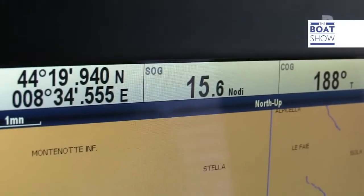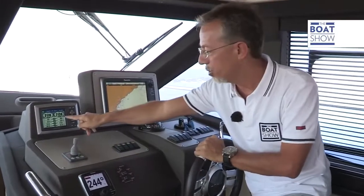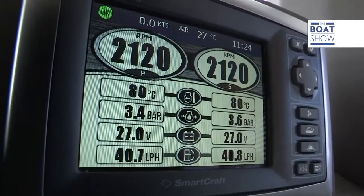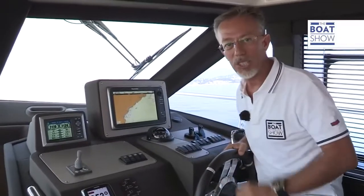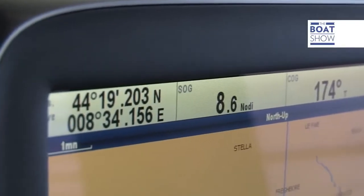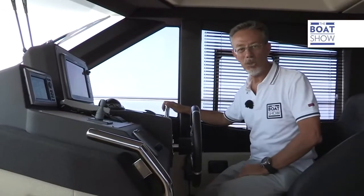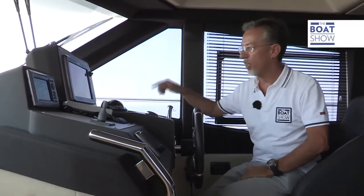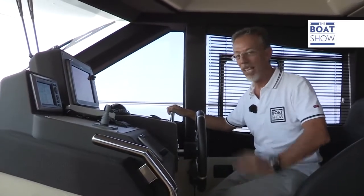I think 15 knots is ideal, with 2,120 revs and an average consumption of 80 liters an hour. At this rate, the range is more than 300 miles. A tank can hold 1,600 liters, and if you go at a constant 8 knots, you can get 800 miles out of it.